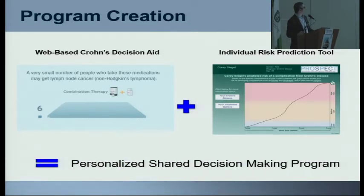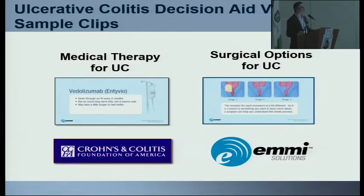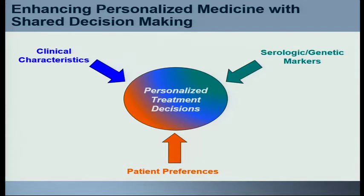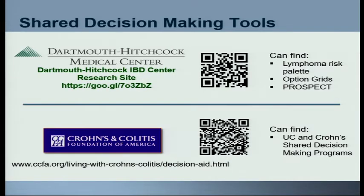That leads us to this personalized shared decision-making program. We also have these tools for ulcerative colitis — a nice one for medical therapy, and one I think came out really well about surgical options, going through ileostomy versus J-pouch surgery and all the reasons someone might choose one versus the other. To summarize: we need to take more into account when helping patients make decisions — it's their clinical characteristics, their serologic markers, and their patient preferences. If they're on board, they're going to do much better because they're going to stay on the right therapies. Here are the websites for the tools, and I'm happy to share this afterwards. Thank you.